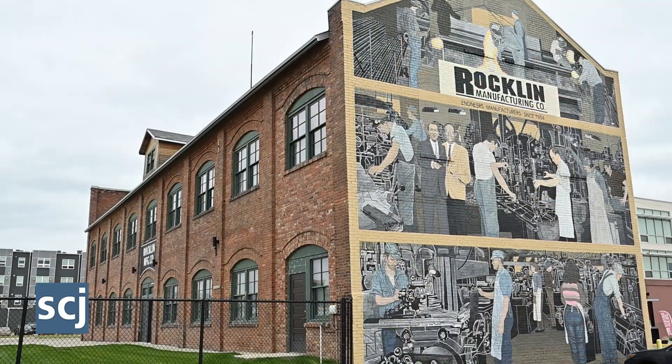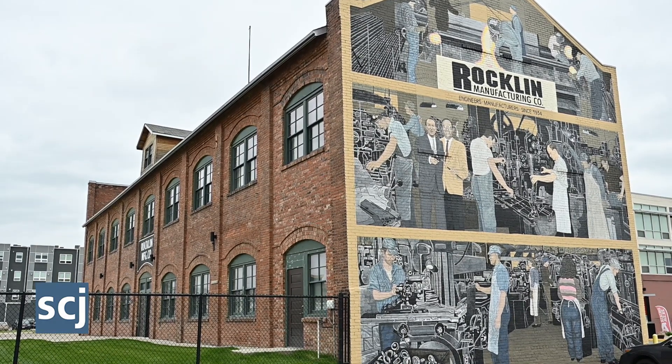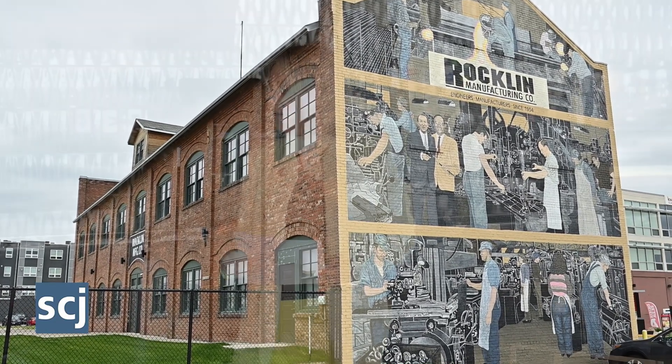The 32 by 40 foot mural painted by local artists Paul Chelsted and Mark Cochin on the building's south side — the Gordon Drive side — depicts the company's World War II support.